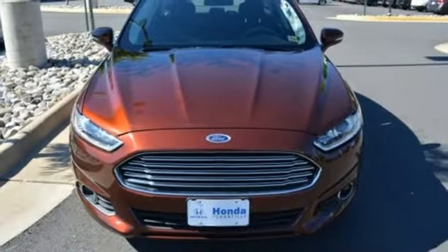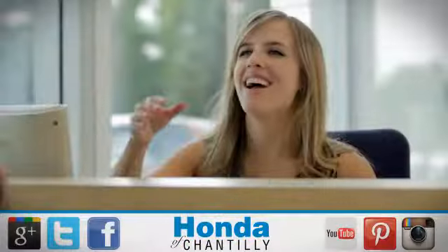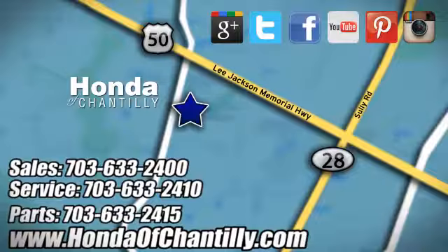Come in for a test drive today. Honda of Chantilly — we're conveniently located just south of Dulles Airport at 4175 Stonecroft Boulevard in Chantilly.